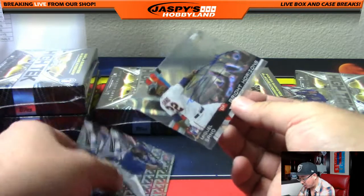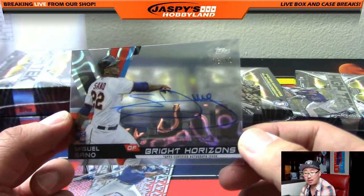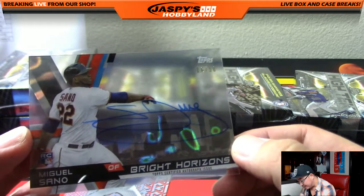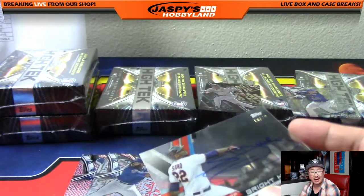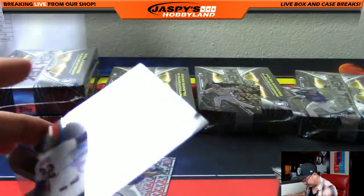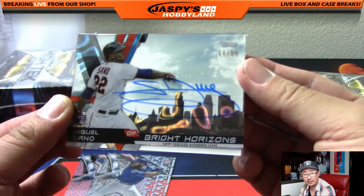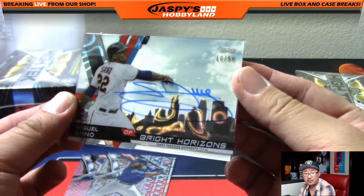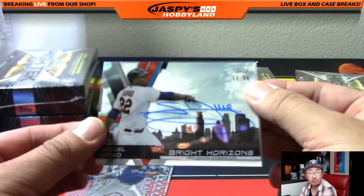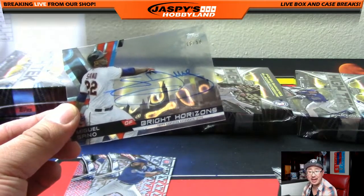And we've got a Bright Horizons autograph — it's a Miguel Sano. Look at that: 16 out of 50 for the Twins. That's Rick Todd Hunter. If you put it against that filler card right there, you can see the cloud right there. And I'm assuming that's the Minneapolis skyline.